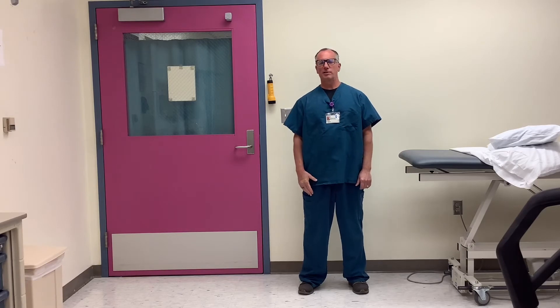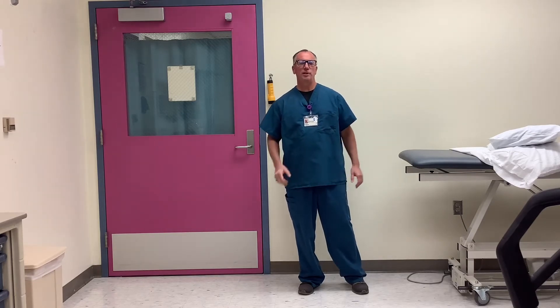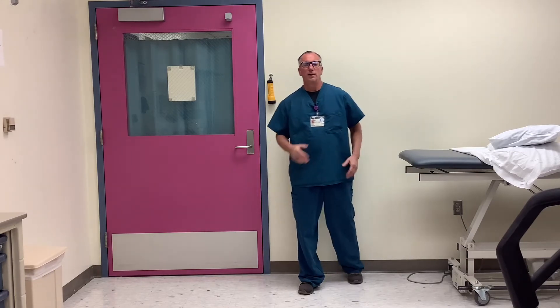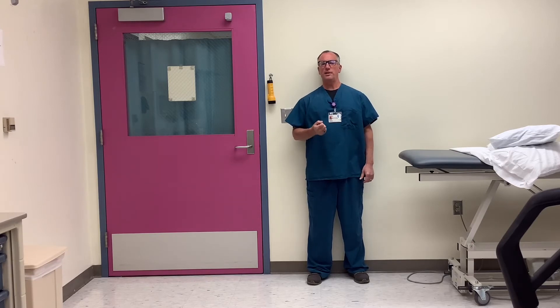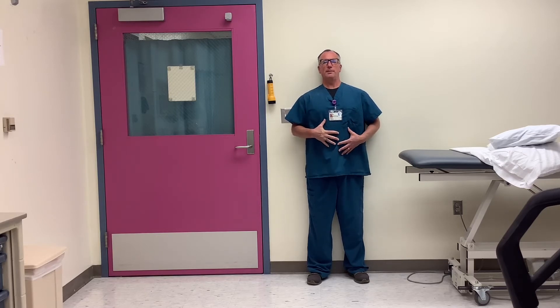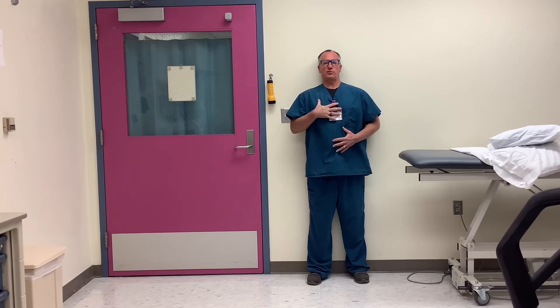Standing posture is an important component of protecting your lower back. As you're standing, one great tip to use is find a wall. Walls are free — it costs you nothing to stand up against a wall. You can practice this tip in the morning, in the afternoon, and at night. By doing this, you would get up against a wall, engage your stomach muscles. Don't lean back too much, but feel your back against the wall. Lift your chest up.